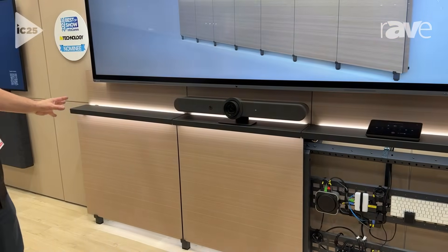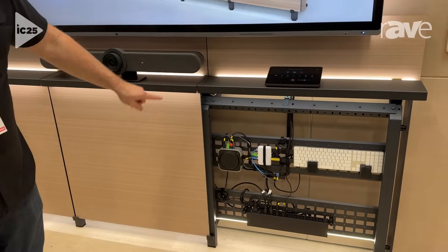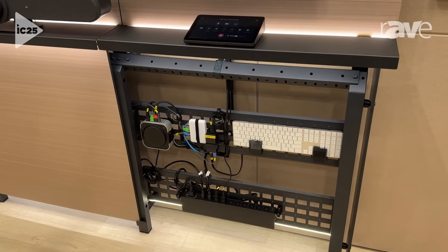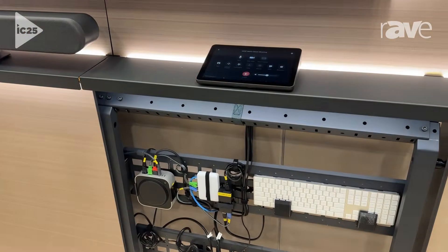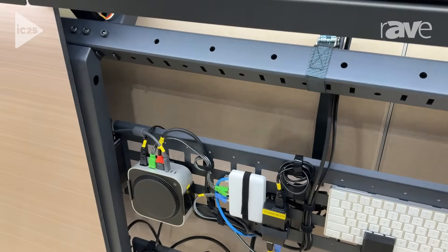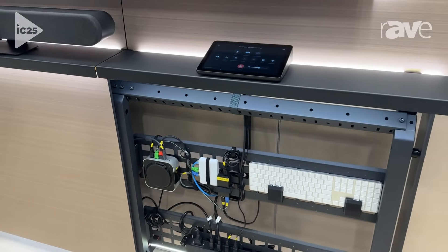Outwardly it looks like cabinetry, but it is not cabinetry. It is a structural system consisting of legs, beams, and columns. Super rigid, super strong, tethered to the wall. Down low, the columns mate into the beam at VESA-specific intervals, so you're supporting all the weight of the displays.